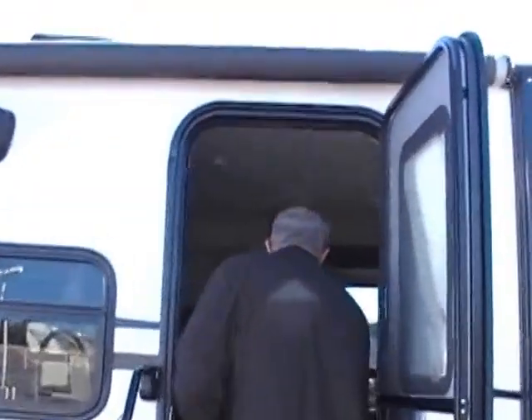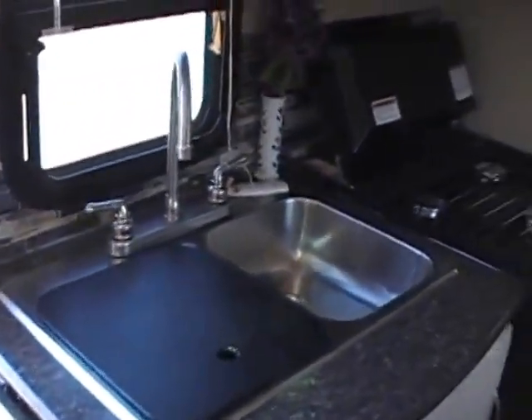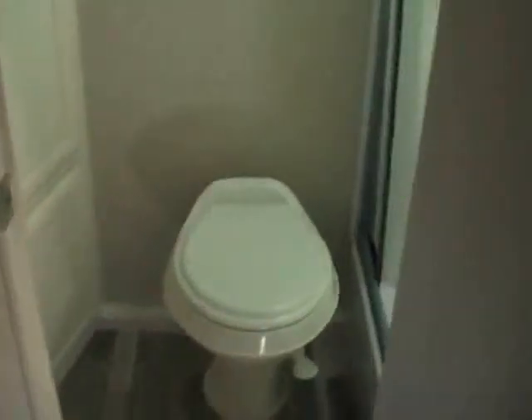Coming in — this is a really nice size smaller trailer, easy to tow. We've got a full bath back there. Separate shower with a curtain, so you're not getting the whole bathroom wet when you shower.